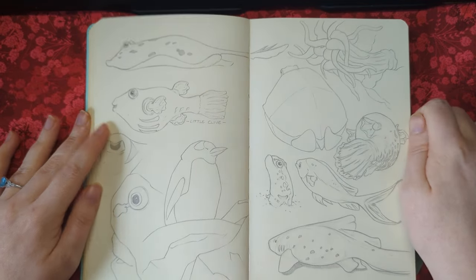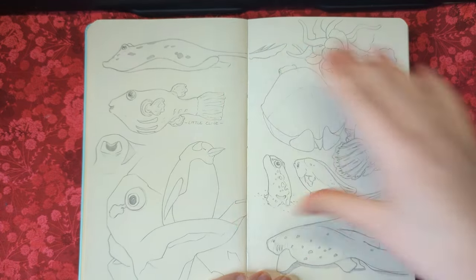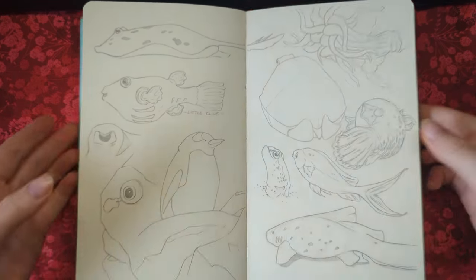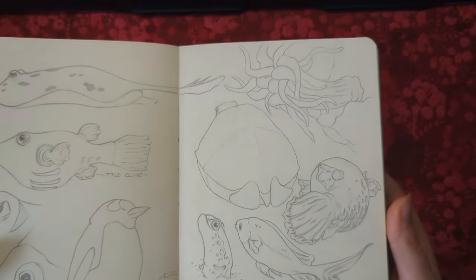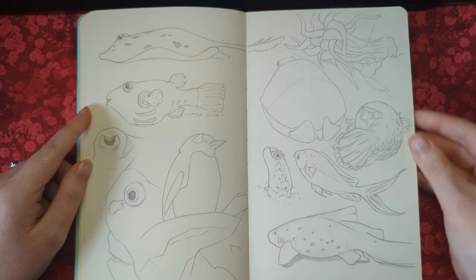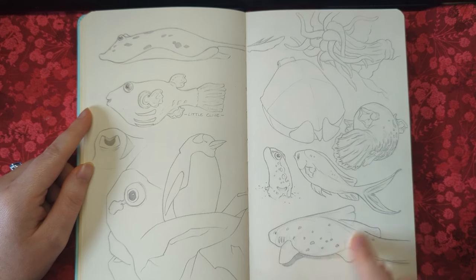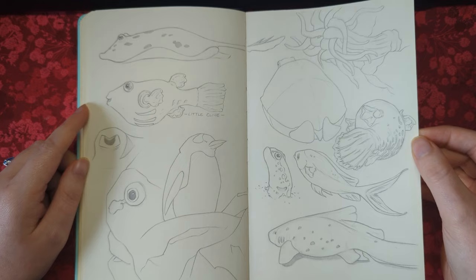Here are some more studies from aquariums, but this is a different aquarium — I did all of these while I was there and it was a really fun little day out. I went with my brother and we ended up doing a bunch of sketching. I had a lot of fun that day and I really love how I did that one — little Clive is his best boy as well.